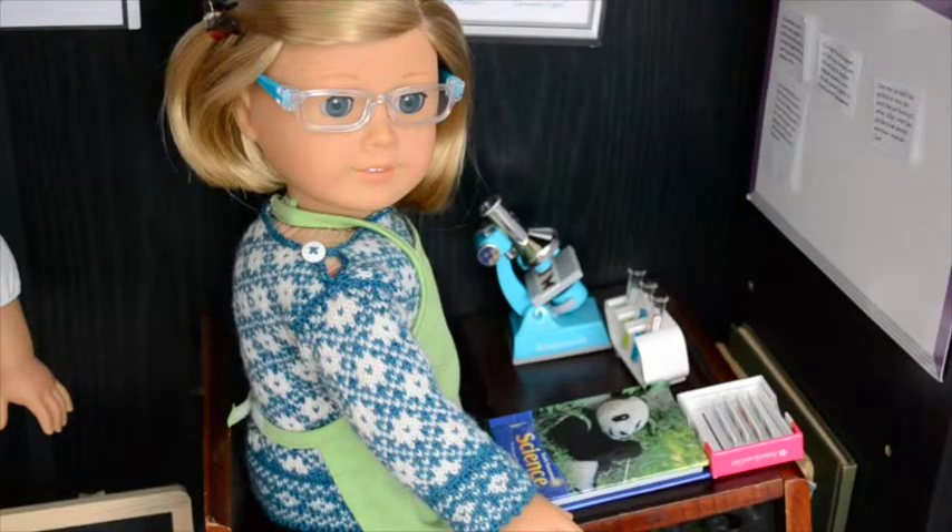Here is Miss Kittredge modeling the glasses and apron and doing some of her science homework. I hope you enjoyed this video! If you want to see more pictures, you can visit my Instagram account, which is the same as this YouTube name — Lauren of the Dolls — and I'll post some more pictures there. Thanks for watching!